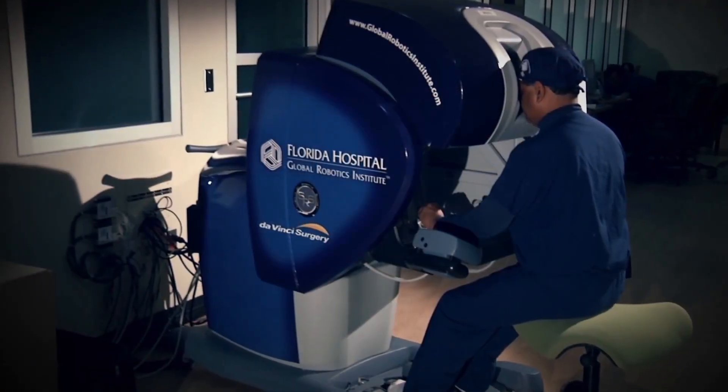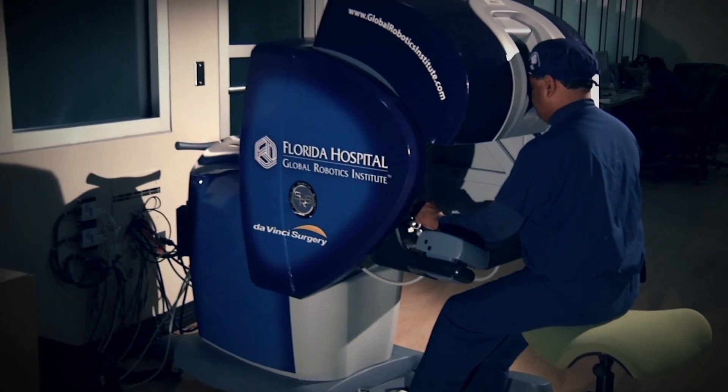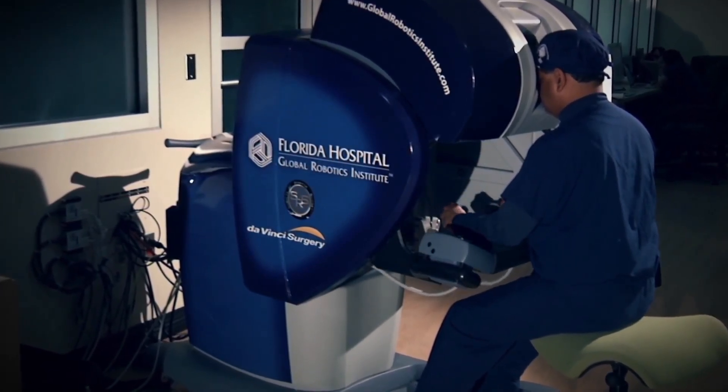What is a robotic prostatectomy? What is robotic surgery? It's a question that's commonly asked. Currently, there's really one machine out there. It's called the DaVinci robot, and that's what's been used for the last 10-plus years. It's really a computer-assisted device. Robotic surgery is something that I think every patient who has the diagnosis and is thinking of surgery should at least look into.